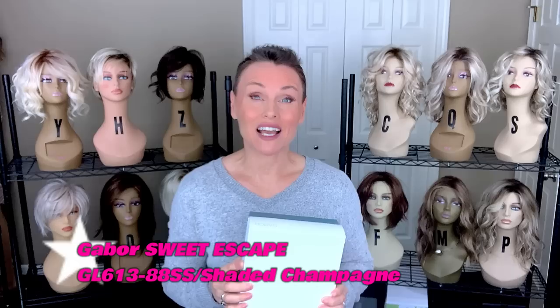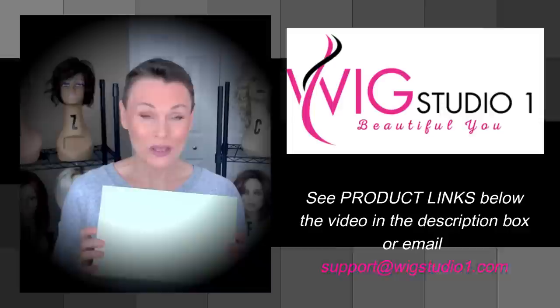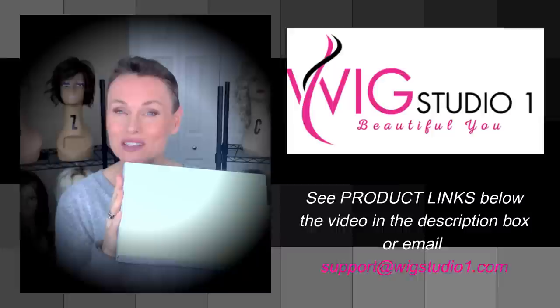Today we're going to take a look at a brand new style by Gabor for winter 2022. This wig style was sent to me by Wig Studio One for this review, so you can check it out before you make the investment. We invite you to shop at Wig Studio One. All of the links will be below this video if you expand the description box. You'll see a link directly to the style where you can check out all the colors and pricing. If you have any questions, please reach out to support at wigstudioone.com.